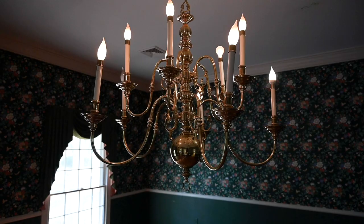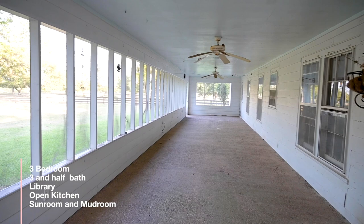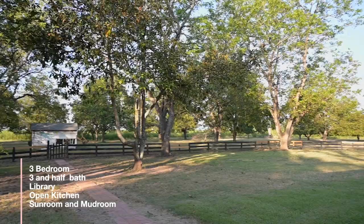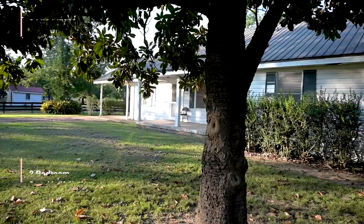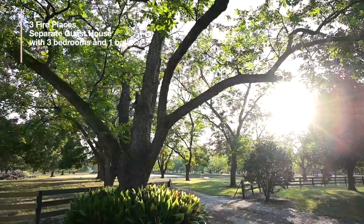This historical landmark is a three-bedroom, three-and-a-half-bath home that features a library, open kitchen, sunroom, mudroom, three fireplaces, and a completely separate guesthouse, which also features three bedrooms and one bath.